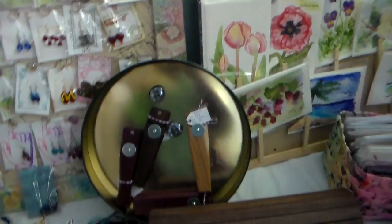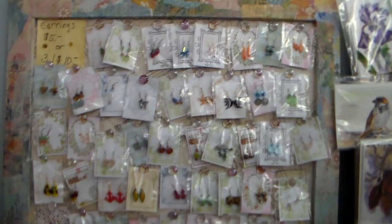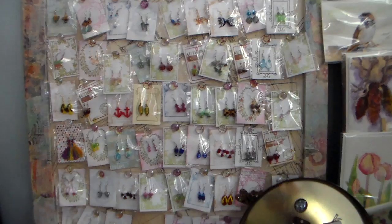These have always been a bestseller at craft fairs. They're my five dollar earrings or three for ten, and I have those up here just on a handmade bulletin board that I made, so that's a great easy way to display things if you're in the market for some display ideas.